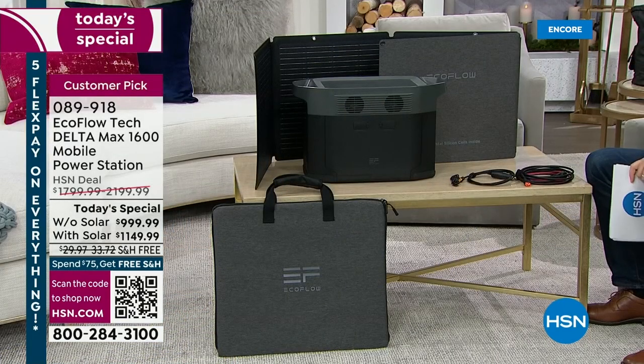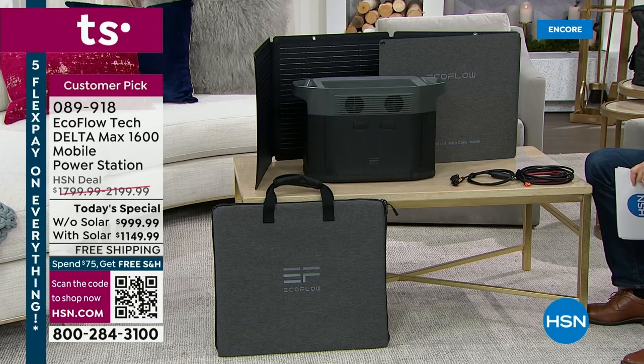The bundle with the solar panel would normally cost $2,200. If you order today, it's $1,149. We have FlexPay coming in at $200 to $230, and VIP financing available. If you've been waiting to pounce on a great deal, this is the only scheduled Today's Special until September.